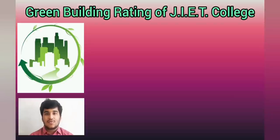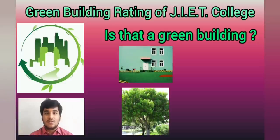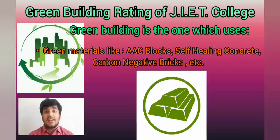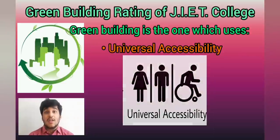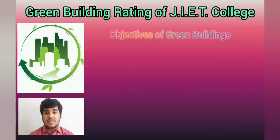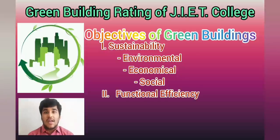By hearing the name of the title, most of you have thought that a building painted green or fully planted is known as a Green Building. But it's much more than that. A building which uses efficiently and effectively the materials, energy and water with proper site design, universal accessibility and human comfort is termed as a Green Building. It follows the main principles of sustainability which are functional, economical and aesthetic.